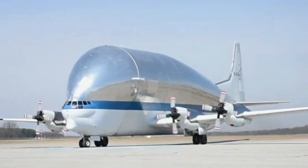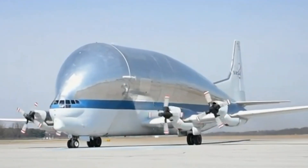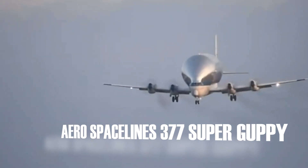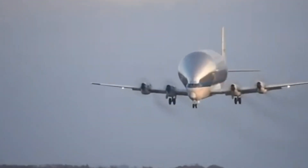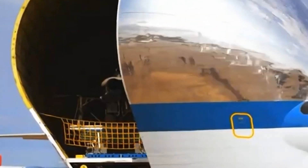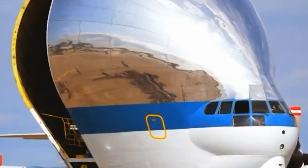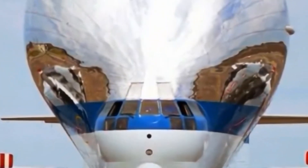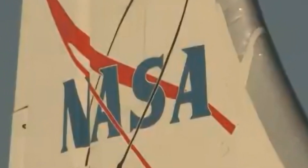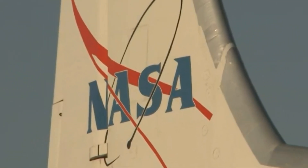On a lighter note, the museum also features a true oddity in the aviation world: the Aero Spacelines 377 Super Guppy. This aircraft stands out for its massive fish-like shape. Despite its quirky appearance, this cargo plane was a powerhouse, capable of transporting up to 54,000 pounds of space cargo, including rocket parts for NASA's Apollo program.